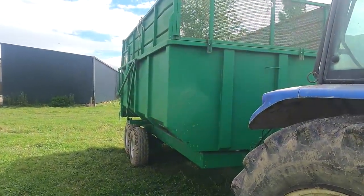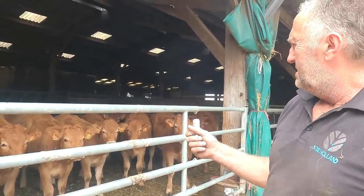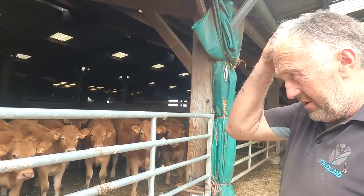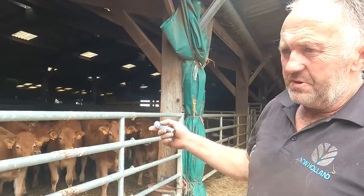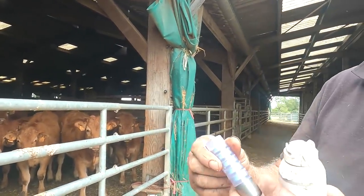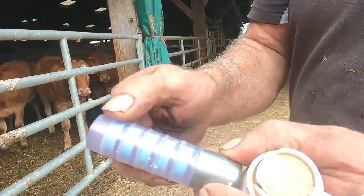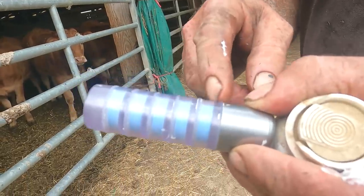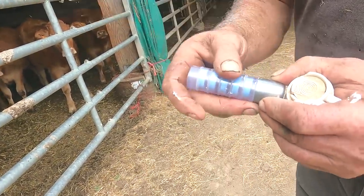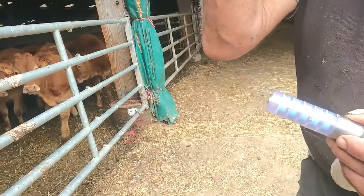We have our weaning heifers that we weighed in there about two months ago now, so they're going over to the other farm. We're just going to spray their backs for the flies. They were dosed with a bolus — that's for worms and fluke. It's a big lump of metal, all in little rings, and it releases every five weeks, so every five weeks it'll treat them for worms. It just saves bringing them in.